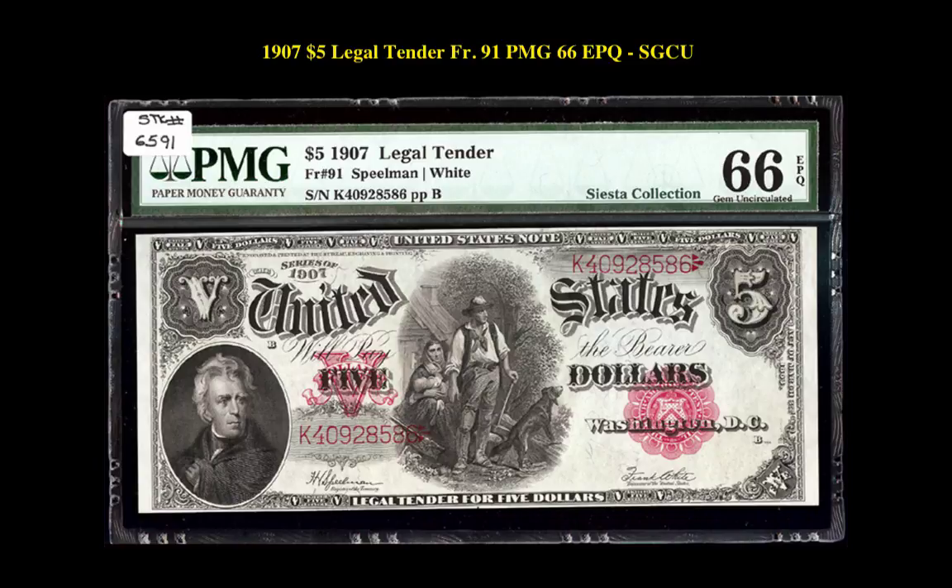This 1907 woodchopper is an alluring specimen with gorgeous colors, bright paper surfaces, and amazing deep embossing. The margins are as expected to be found for this Friedberg number, due to the minimum plate distance. Centering is perfect, and PMG triple-crowned this beauty with the exceptional paper quality.